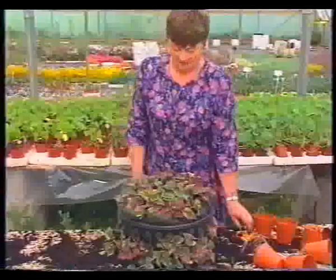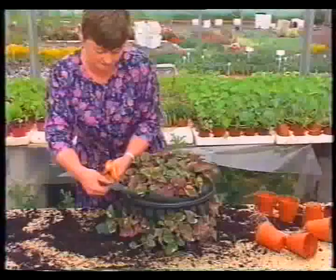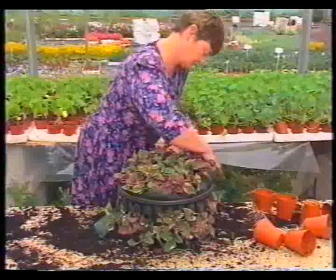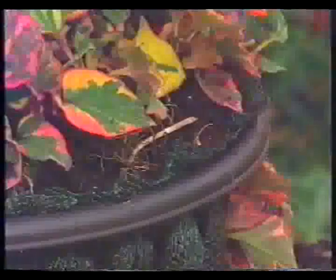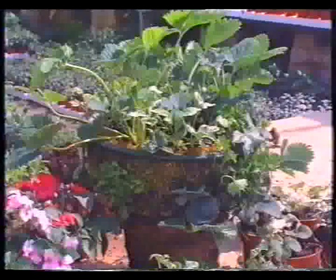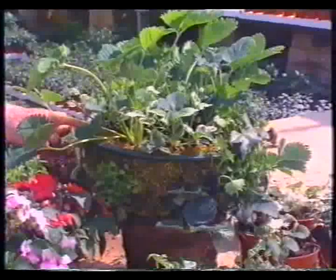And now for the final trim. Take the mesh liner right back to the curve of the basket - careful not to cut the leaves. And of course, as always, a really good watering before you hang it up.